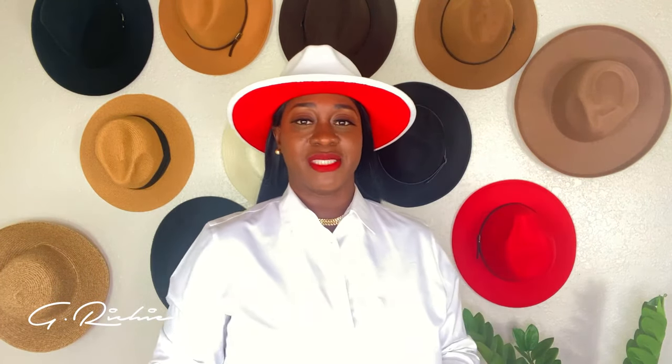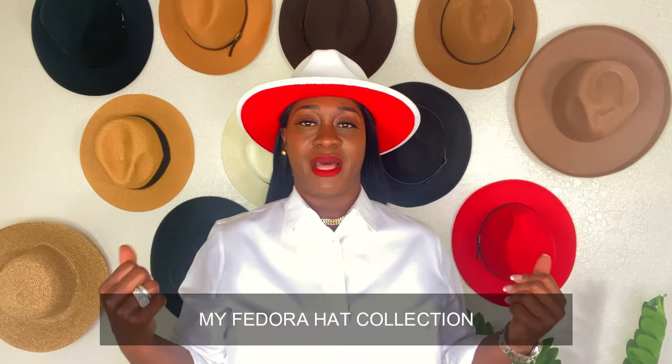Welcome back, you guys. We're going to be getting into these hats that I have on display right here behind me. Today I have on a classic white long sleeve shirt and some jeans. But the reason I'm saying all of this — it's not about my outfit today, it is mainly about these hats.